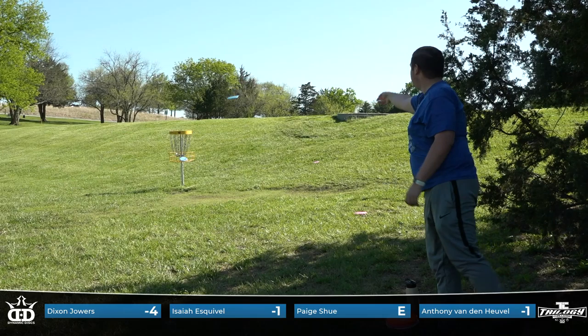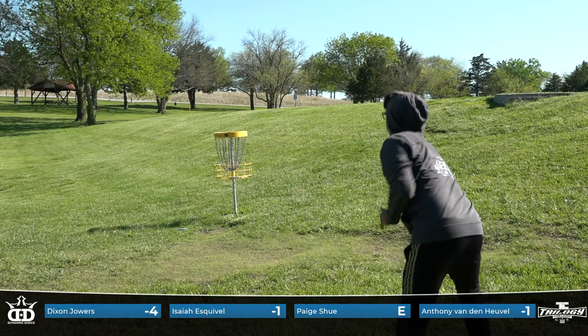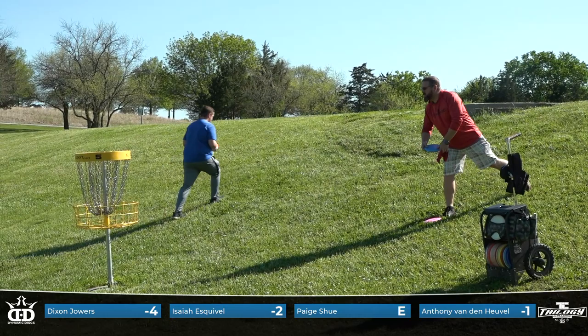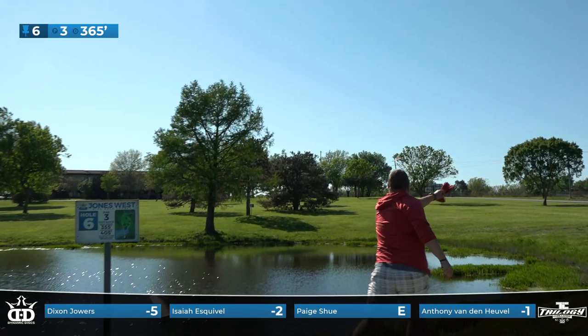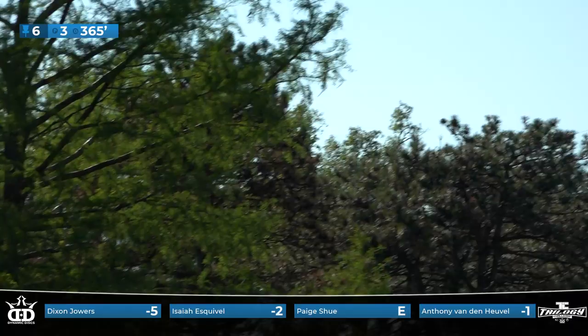Probably 150 to 180 feet out — just never was going anywhere but the bottom of the basket. Easiest shot of her life. Isaiah dead center, good looking putt. Five for five for Dixon — he was whining at Anthony for not completing the star frame there. Not the one you'd expect to not complete it based on their tee shots.